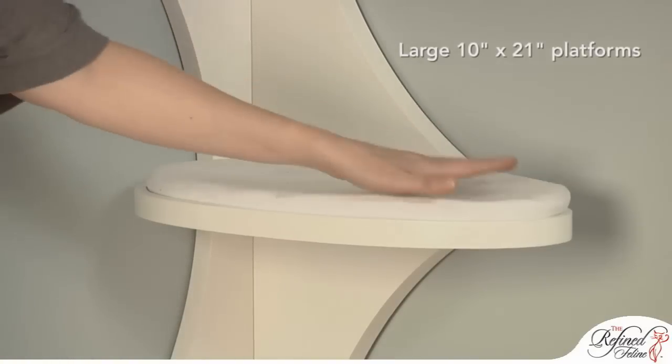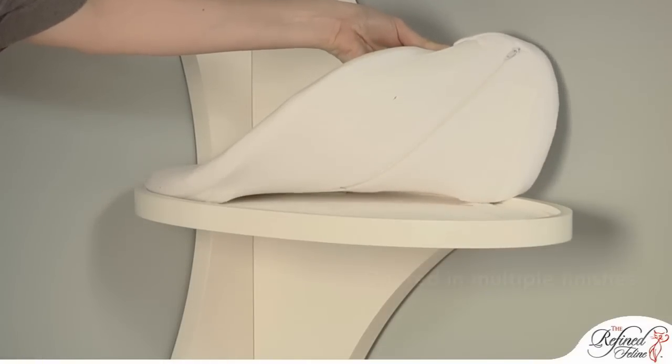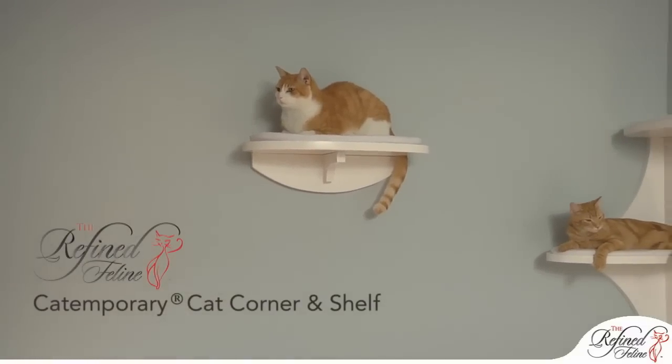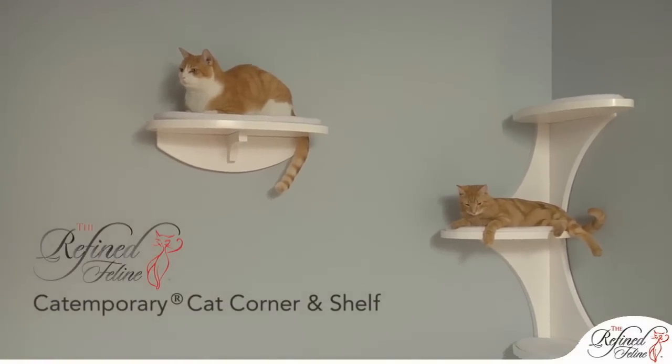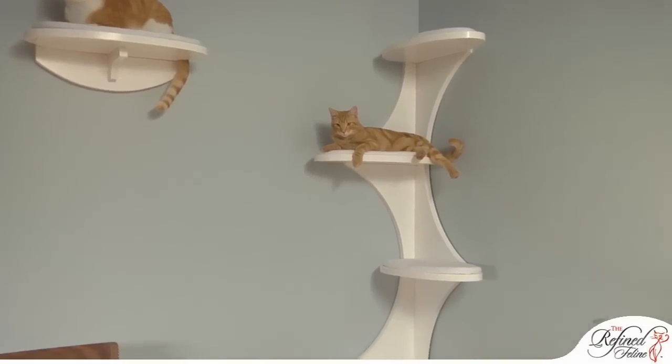Wide and spacious, the platforms are 10 by 21 inches, constructed with a wood veneer and offered in multiple finishes. The CatTemporary Cat Corner and Shelf will free up your room while giving your cats their own stylish hangout.